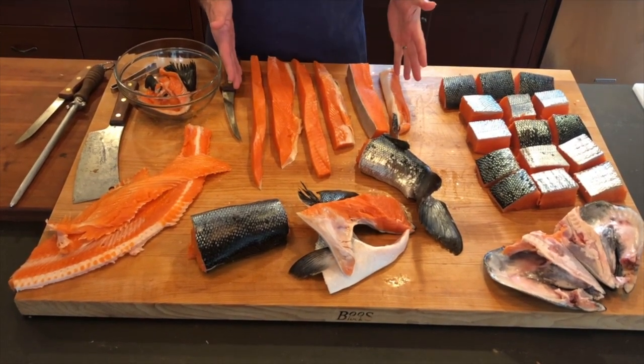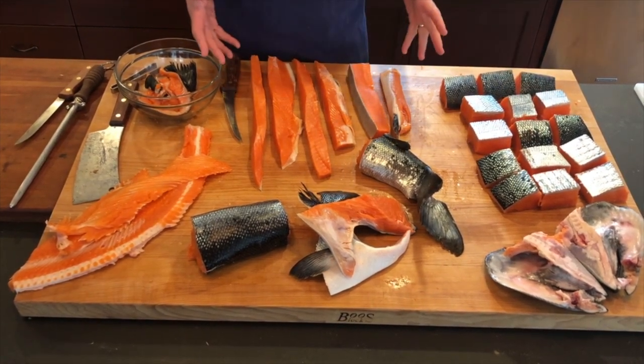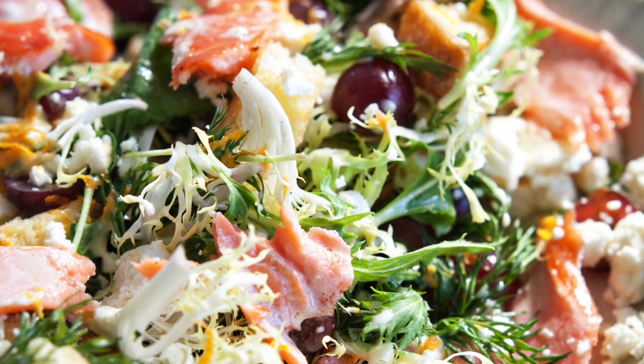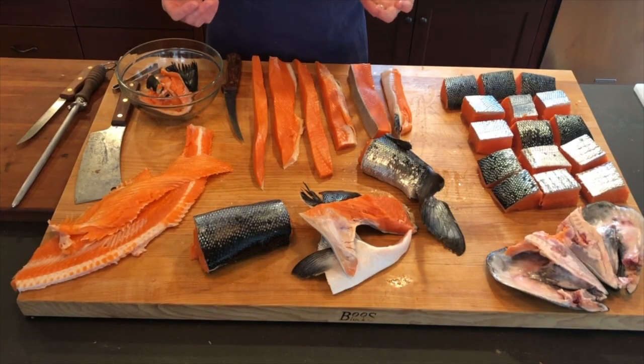Those thinner belly pieces overcook when you're trying to cook something that thick while still attached. So these I'm going to brine — brown sugar, salt, a little bit of soy sauce — and hang them in a smoker for a day along with the head. That's going to become culinary gold. Flake that onto salads, sell it as bar snacks — it is just salmon candy, and it is excellent.